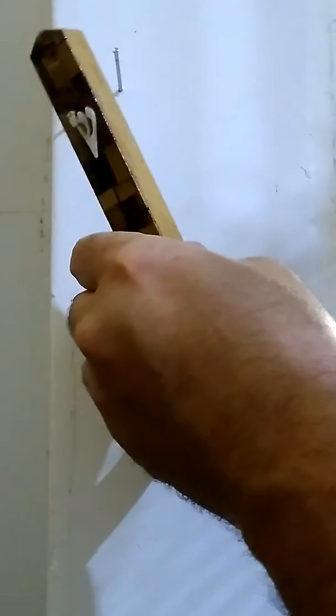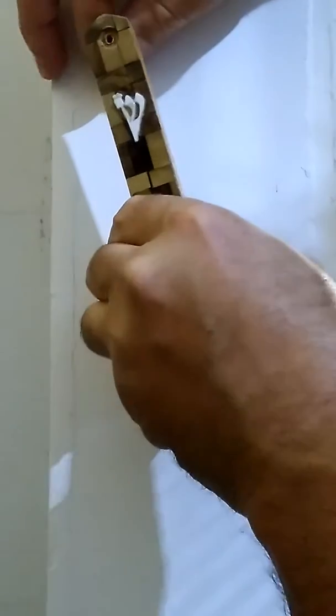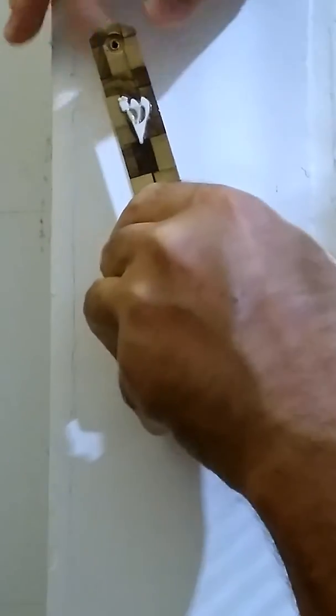And I'm going to put this on this doorpost and say the blessing: Baruch Atah Adonai Eloheinu Melech HaOlam Asher Kedishanu B'mitzvotav V'tzivanu Likboa Mezuzah. Praised are you Adonai our God, sovereign of the universe, who has made us holy with mitzvot and instructed us to affix the mezuzah.